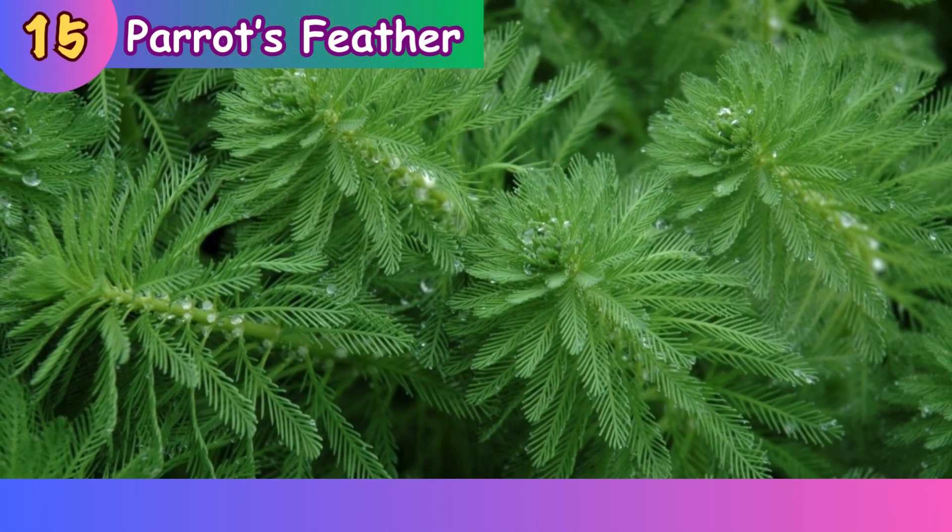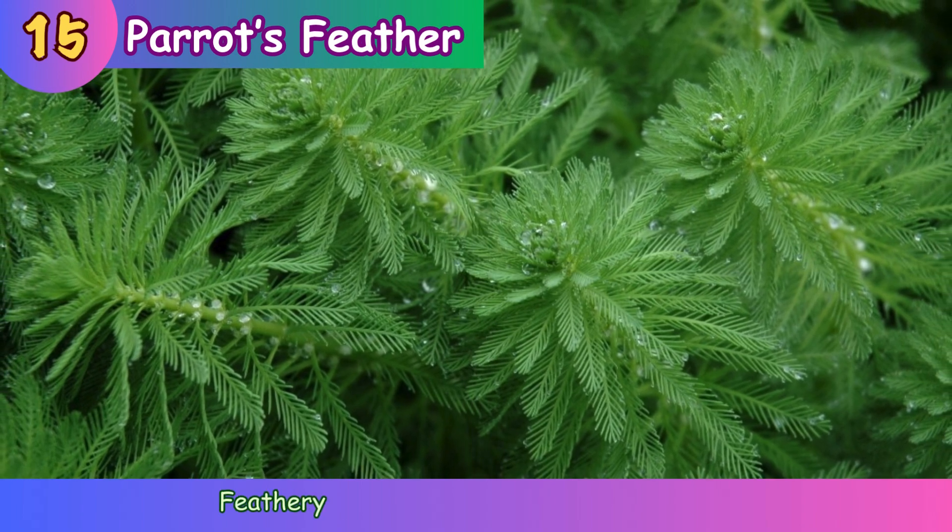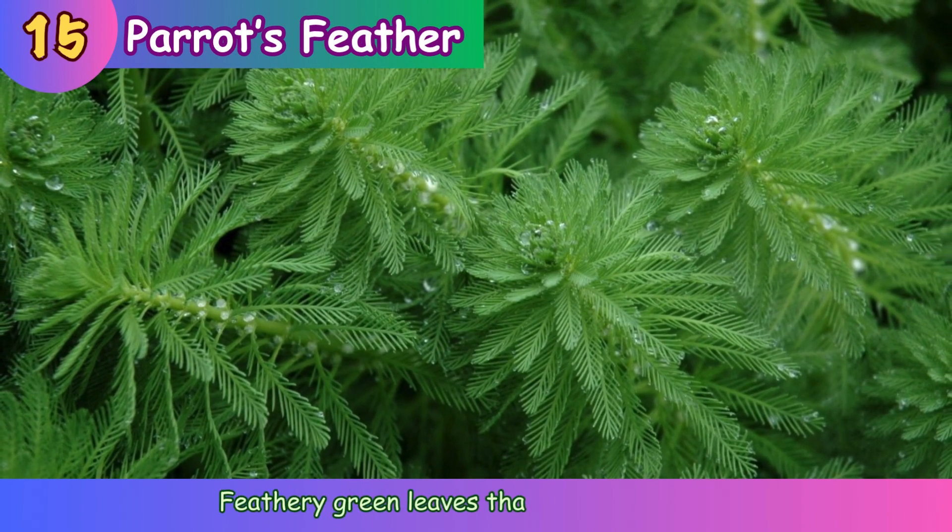Parrot's feather. Feathery green leaves that grow in water.